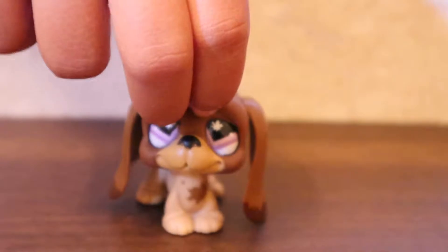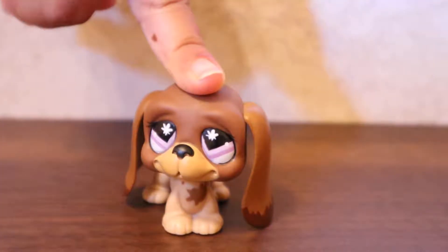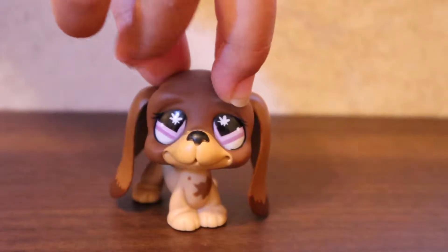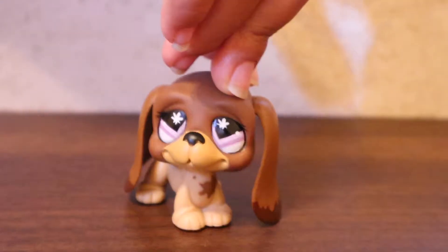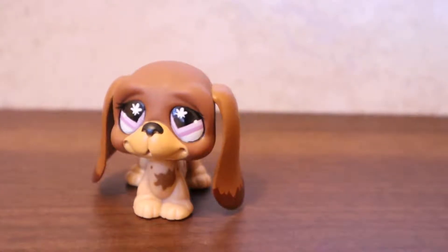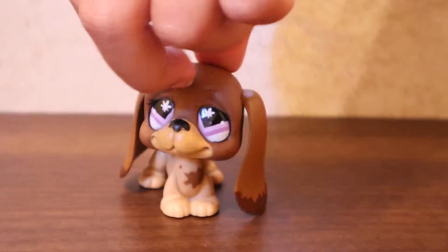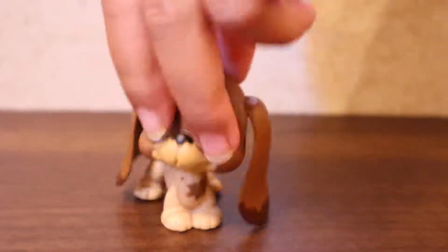This one right here — I think this one has a twin. I have a pile next to me but I'm not sure. I think I have a twin of this one, but for now it's solo. So yeah, that's my first one I'm showing you.